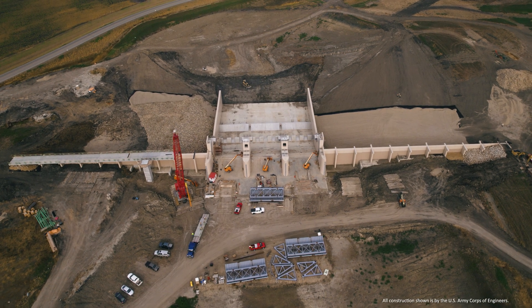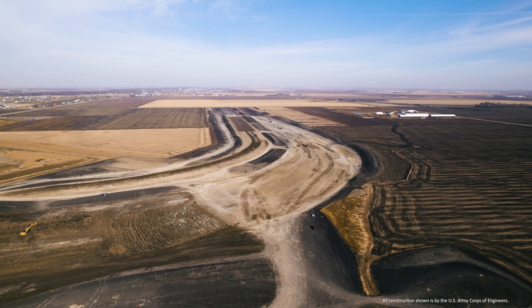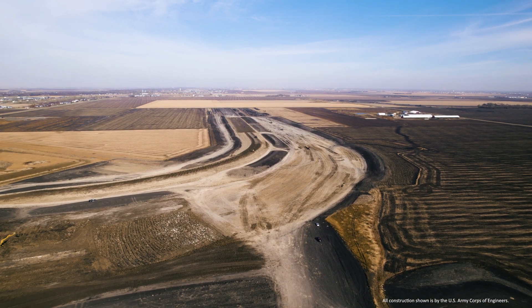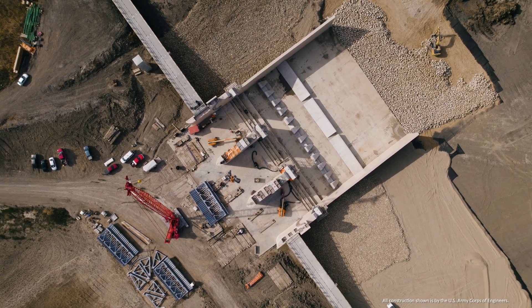Hi everyone, I'm Tom Fuchs, the Senior Construction Manager for the Metro Flood Diversion Authority. Notable progress was made again this past month along the southern embankment and the structures that will control water flows during times of extreme flooding.